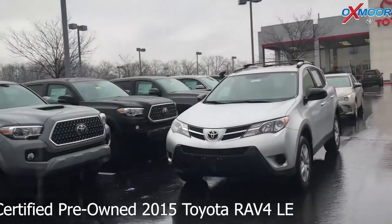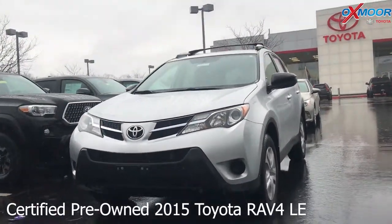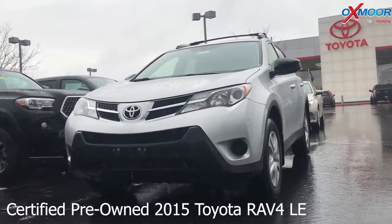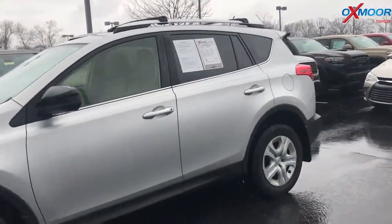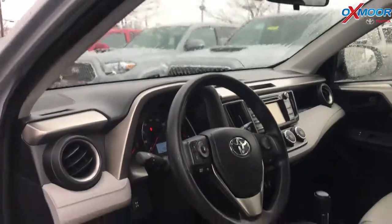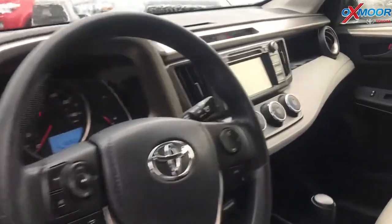Our second vehicle is a certified pre-owned 2015 Toyota RAV4 LE. Exterior color is a classic silver metallic. This vehicle had one owner, clean Carfax, and was locally owned. There is Bluetooth and a backup camera.